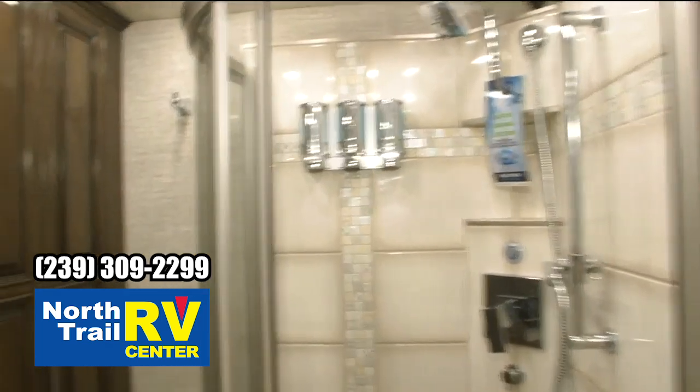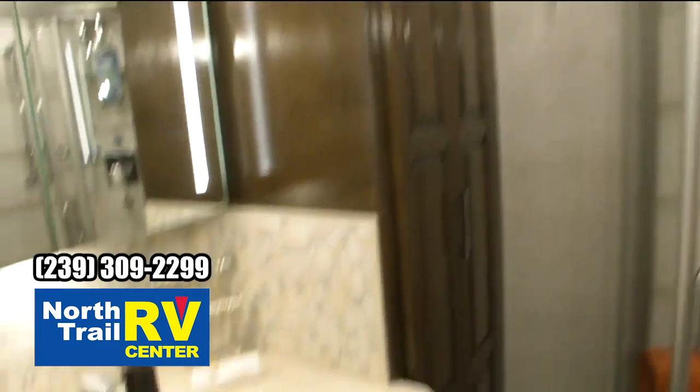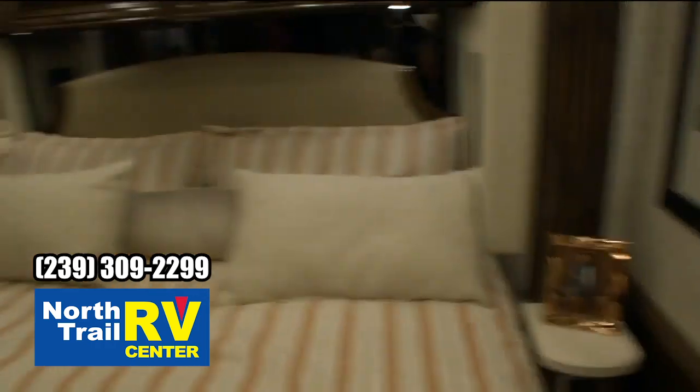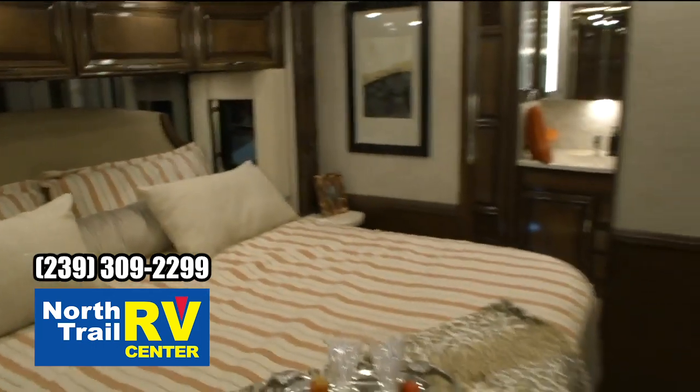This is a 4051, and what we want to do is take a look. We're going to walk next door and look at a 45-75, and that's going to be a Hamden interior and exterior with a caramel glazed maple cabinetry. So let's take a couple steps over there and we'll take a look at that one.